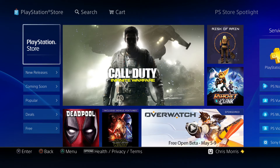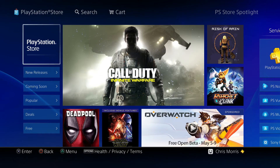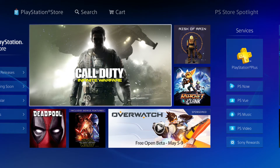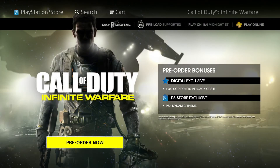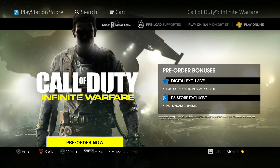This is only for the PlayStation Store as far as I know right now. You want to go to the PlayStation Store — it's gonna be the first thing that pops up, just go over to it, click on it, and then go over and click the standard edition. It'll then allow you to pre-order.